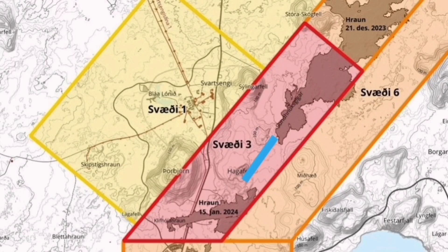This eruption will most likely happen in the Hagafell area — slightly to the south, which is where the flow will go, and also slightly toward the east and northeast. That is the likely path. Some of it will go toward the north, but most will be toward the south — something like the eruption at Hagafell that happened in January.